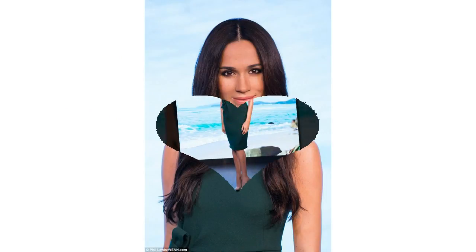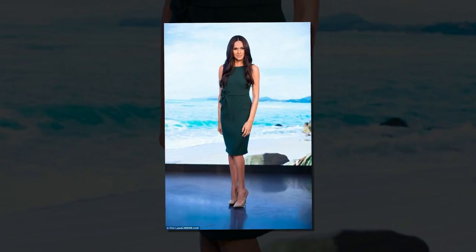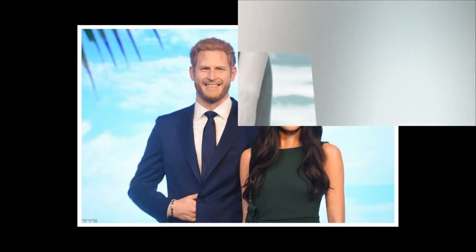A Meghan Markle waxwork has been unveiled by Madame Tussauds, going on display beside her future husband ahead of the couple's wedding next weekend. The waxwork was revealed on Wednesday at Madame Tussauds in London, complete with a replica of Prince Harry's stunning engagement ring.